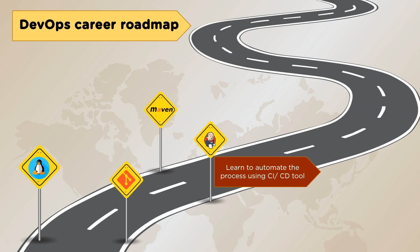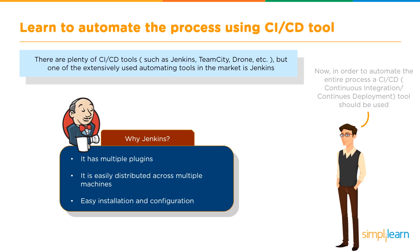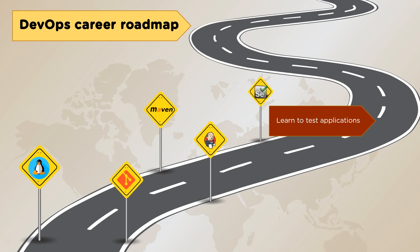To automate the entire process, you need a continuous integration or continuous deployment tool. One of the most extensively used tools is Jenkins — an open-source continuous integration tool that helps automate continuous development, testing, and deployment of newly created code. Jenkins is favored because it has multiple plugins, is easily distributed across multiple machines, and has an easy installation and configuration process.